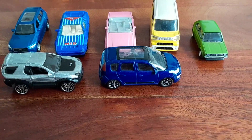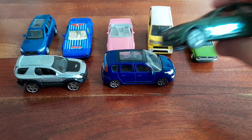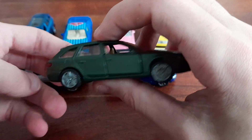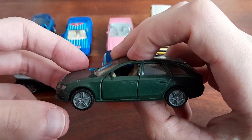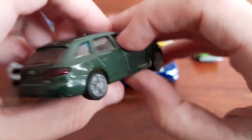What is this one? So this one is an Audi A4 Avant and it's done by Siku. This guy is actually from my childhood, but it survived quite well.